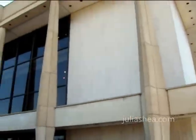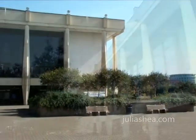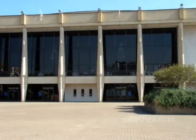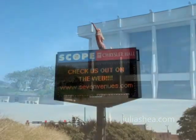Hosting theater events to concerts, ballet to comedy, Chrysler Hall is the leading performing arts center of Hampton Roads, with the Virginia Symphony Orchestra, the Virginia Ballet, and Broadway Across America as just a few of its many resident companies.